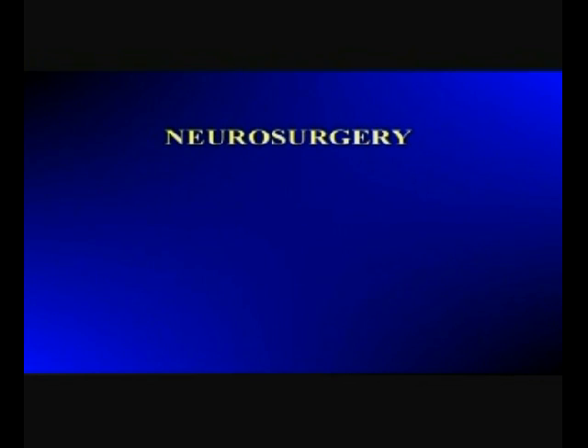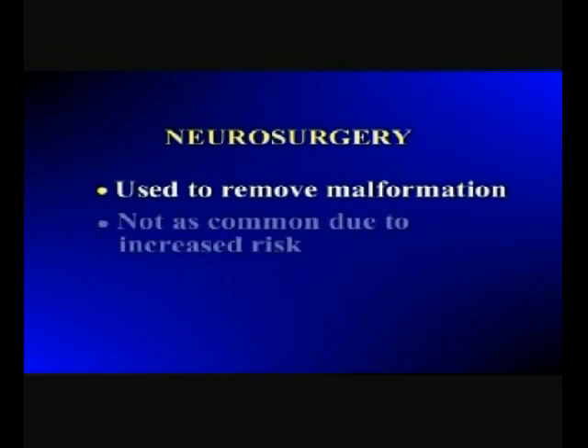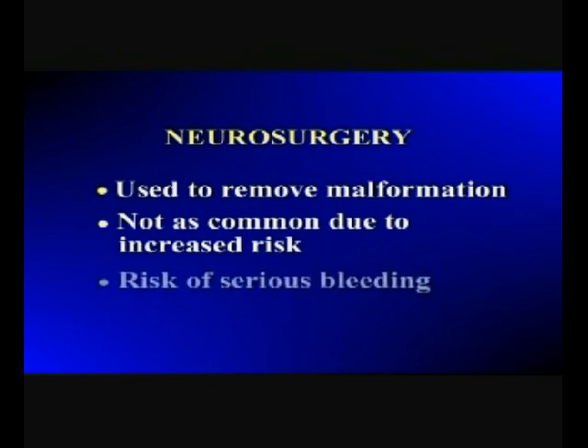Neurosurgery, performed under a surgical microscope, is attempted when the plan is to remove the malformation. However, surgery is not a common recommendation for most malformations due to the increased risk associated with an operation. When trying to surgically remove the malformation without previous embolization to dry it up, there is a very serious risk of bleeding.